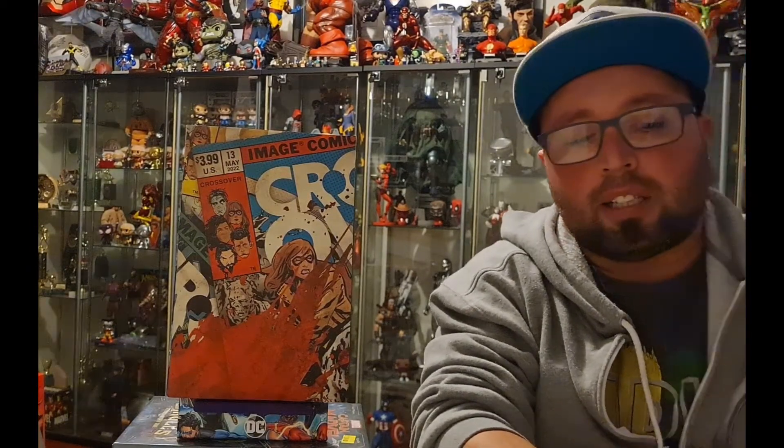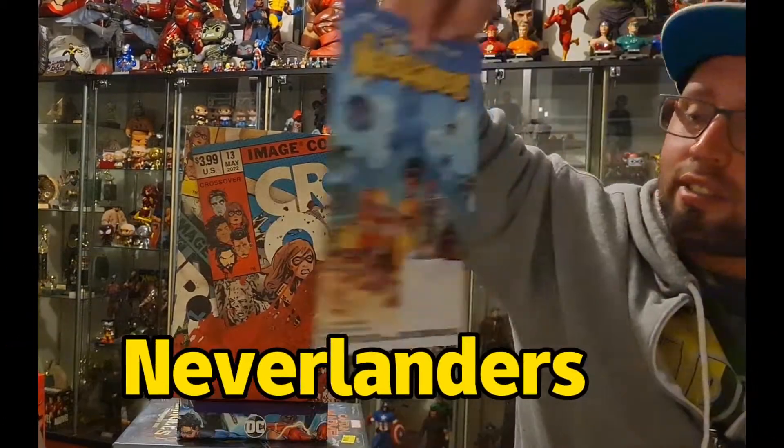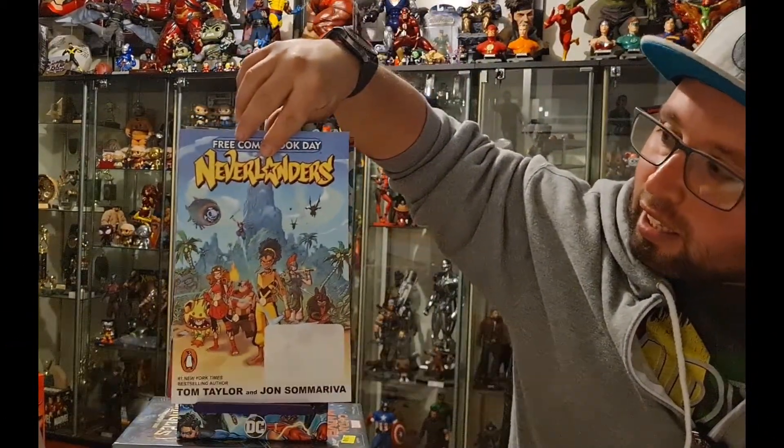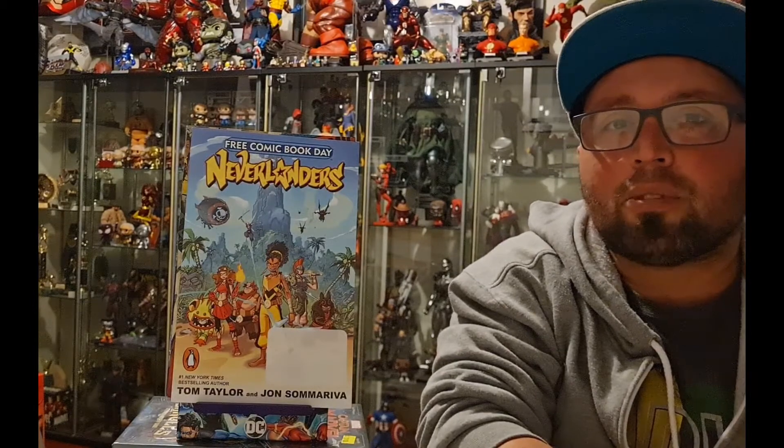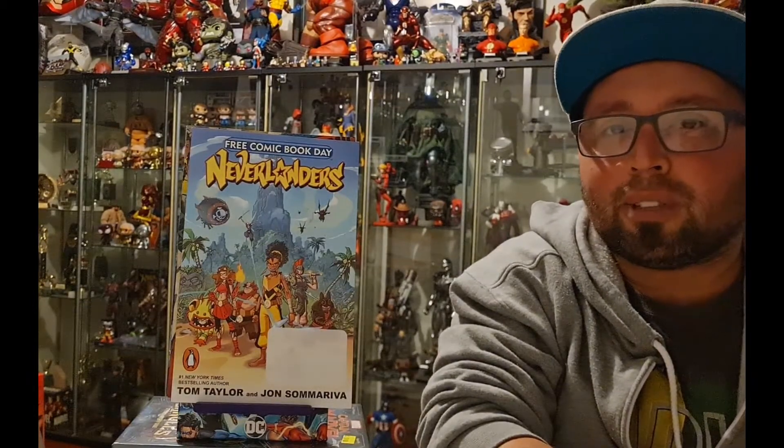The last book I have is a Free Comic Book Day Neverlands book, which is written by Tom Taylor. My LCS didn't get this book till after Free Comic Book Day, so it's a late pickup.